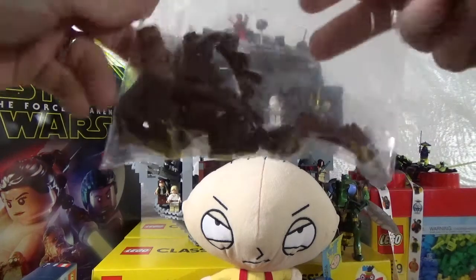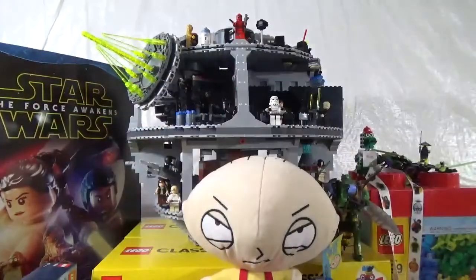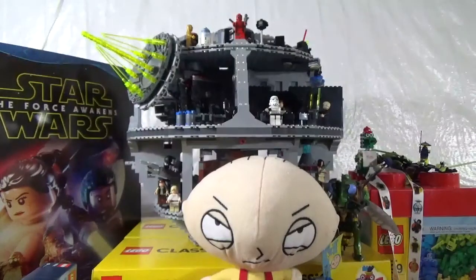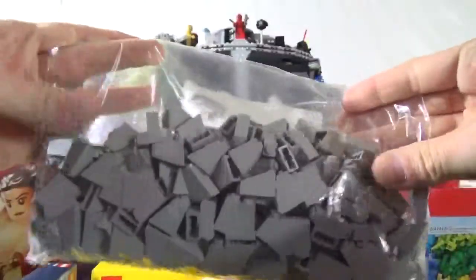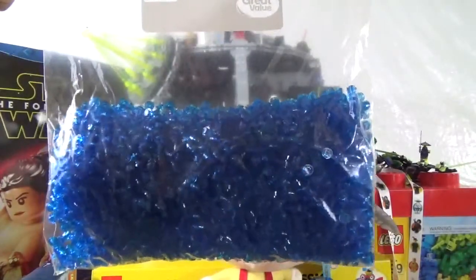He had some leftover pieces in his store for the trees, so we're going to use these to make some more trees. More rock work pieces — we've got the light bluish gray slope pieces. A whole bag full of those — some more rock work going on here, a lot of bags. And I never thought I'd see 4,000 trans dark blue 1x1 rounds in a bag, but that's what it looks like — there's 4,100 trans dark blue 1x1 rounds in this bag.